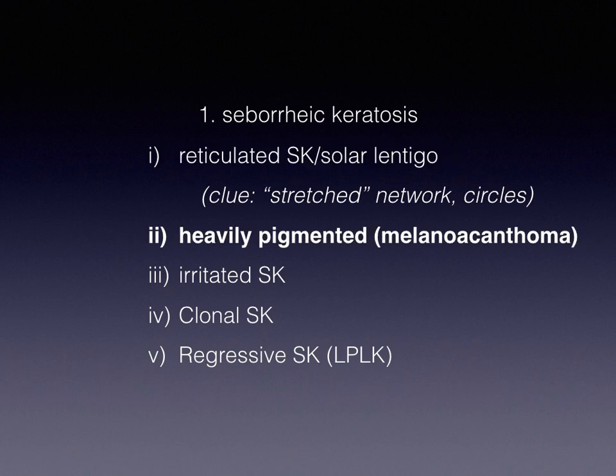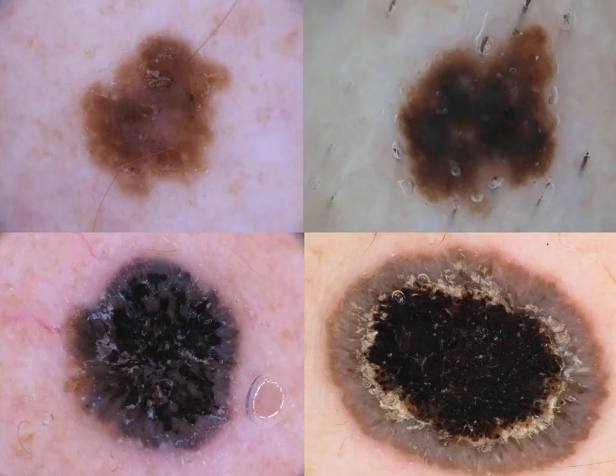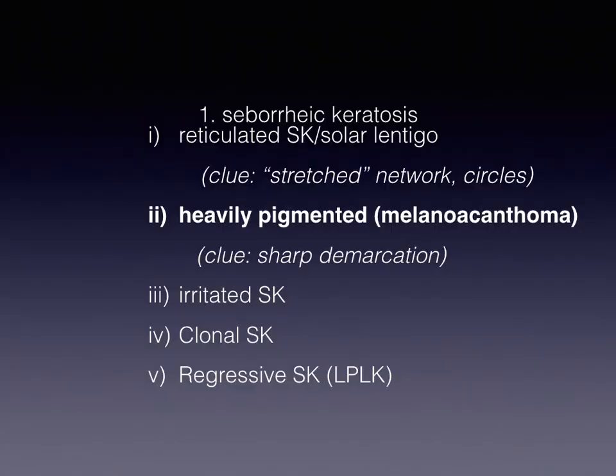The second subtype of SEK which is difficult to recognize is the so-called melanoacanthoma, which in fact is a heavily pigmented seborrheic keratosis. The problem here is that the intense pigmentation does not allow the visualization of traditional SEK criteria. The only criterion of SEK which is retained — not hidden by the presence of intense pigmentation — is the border, the abrupt border. So, sharp demarcation is the main clue to recognize melanoacanthoma.